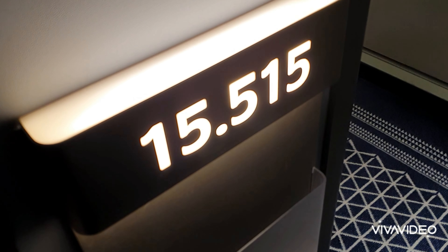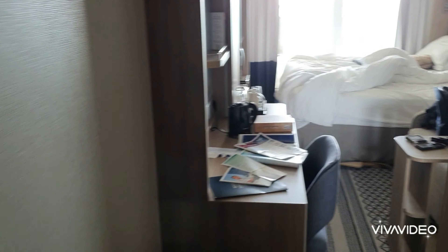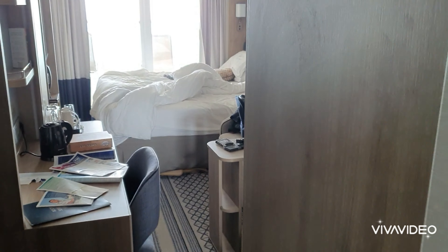Here's the room tour of cabin 15515, one of the corner balcony cabins with an extra large balcony.